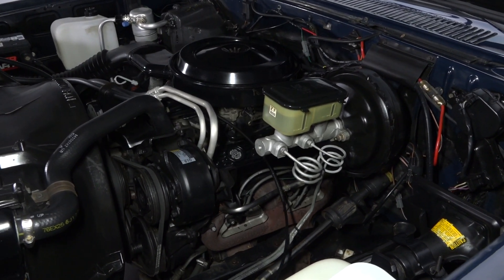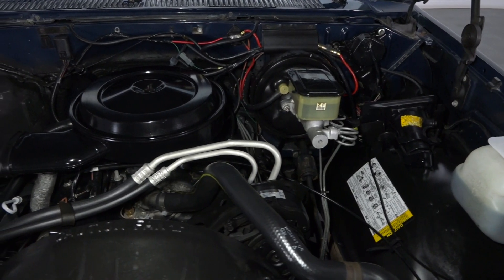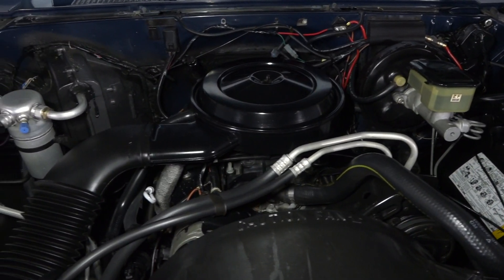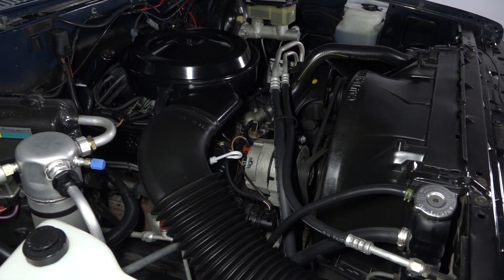Power comes courtesy of a stalwart fuel-injected small-block 350 that in square Chevys happens to be a 1987 exclusive. That engine is backed by a smooth 700R4 4-speed, which makes excellent use of a tough 10-bolt axle.